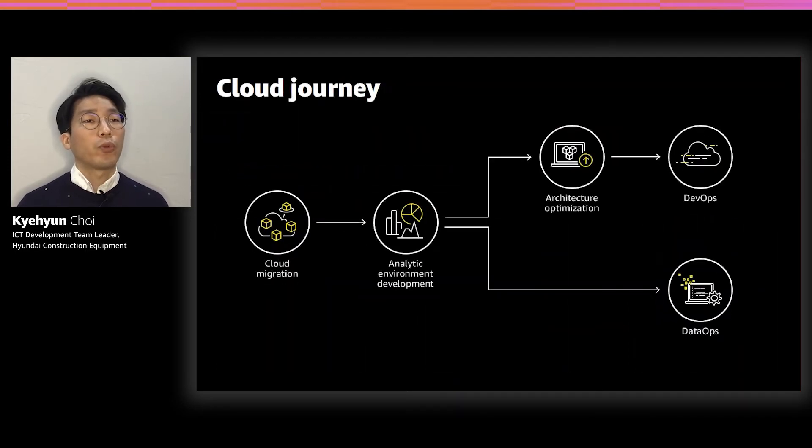Two years ago, we had been struggling to improve HyMate's reliability and connection speed, and there were many backlogs to develop to meet customer needs. We chose AWS Cloud and started migration for quality of services and efficiency of development. We set a plan for architecture optimization to run DevOps. In addition, to maximize the usability of data, we added a journey to create an analytics environment and pursue DevOps.